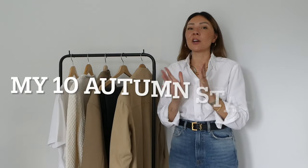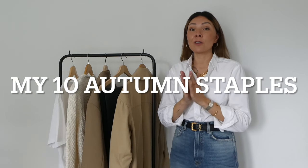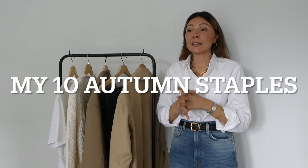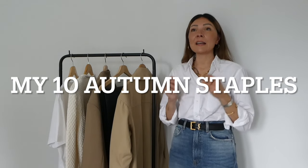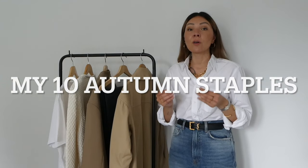Welcome back to a new weekly video! Today's video is my 10 staples for fall — seasonal transitional pieces that we really like to start wearing now and take into winter. These 10 pieces can really be the base of your fall wardrobe, a starting point.